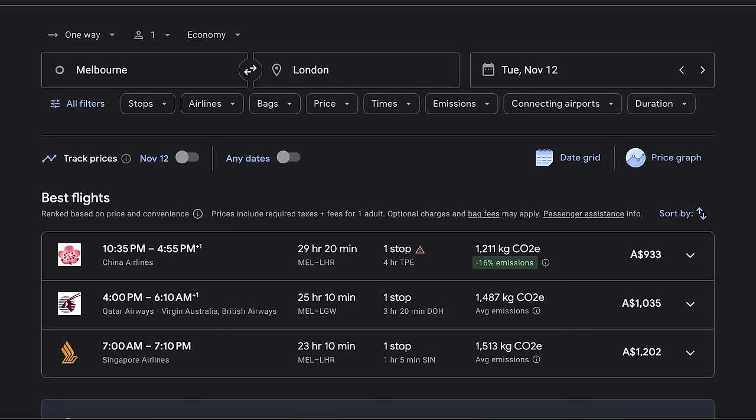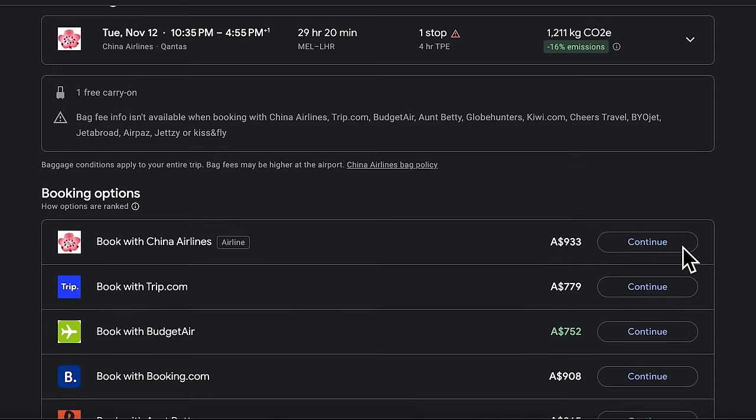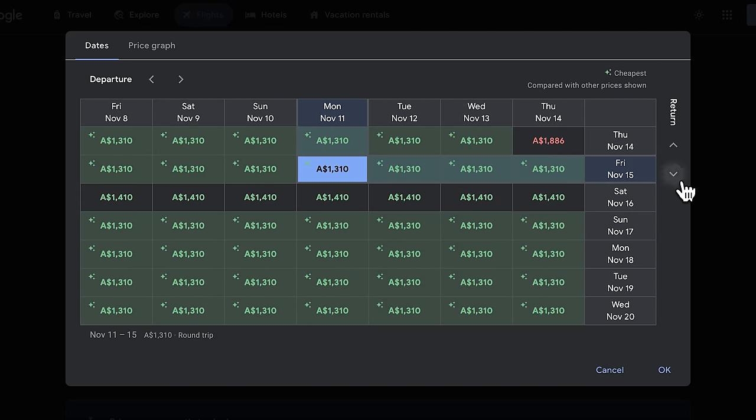Google Flights will always show you the best flights at the top — in this instance, the best deal is to fly with China Airlines to London. You can also add filters to enhance your search results, such as filtering by airline alliances, price maximums, departure and arrival times, and more. Select the itinerary you like and Google will provide several options for where to book. Note that Google Flights is simply a search engine, not a booking engine, so you'll still book directly with the airline or a travel agent. One of my favourite features is the date grid, which shows optimal pricing based on different departure or arrival dates.